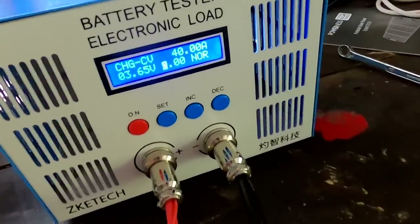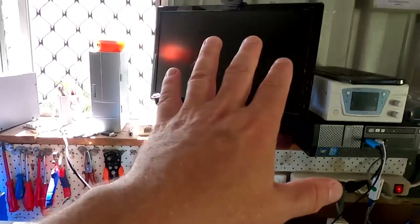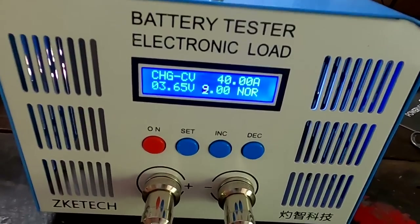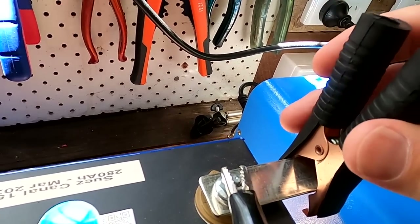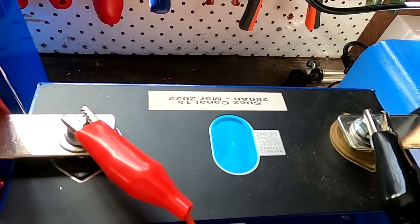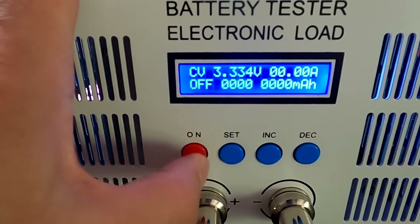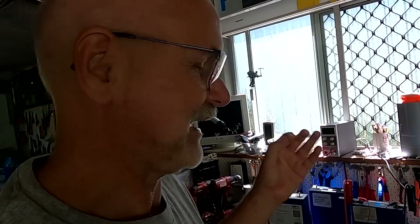I've set the charger to 3.65 volts with 40 amps and a 9-amp cutoff. I'm using the thin copper bus bars that came with the battery cells to get the best connection for the crocodile clamps of the tester, with voltage sense cables connected directly to the stud of the battery terminals. I'm not sure what state of charge these batteries are in — it could take a couple of hours. I also want to do some internal resistance testing when they're fully charged to see if there's any difference.